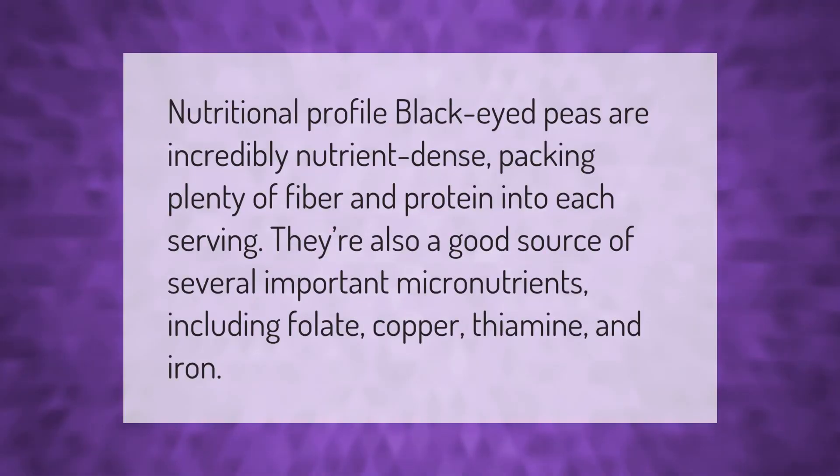Nutritional profile: black-eyed peas are incredibly nutrient-dense, packing plenty of fiber and protein into each serving. They're also a good source of several important micronutrients, including folate, copper, thiamine, and iron.